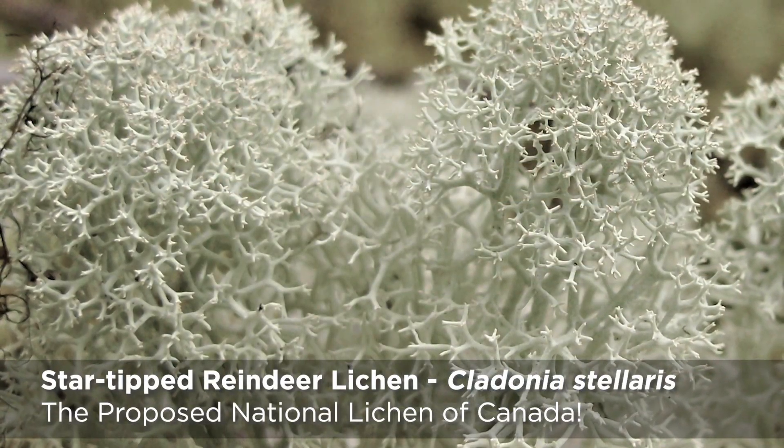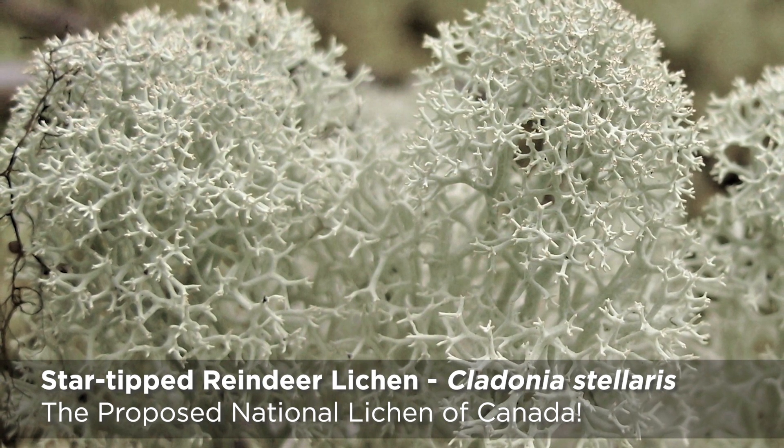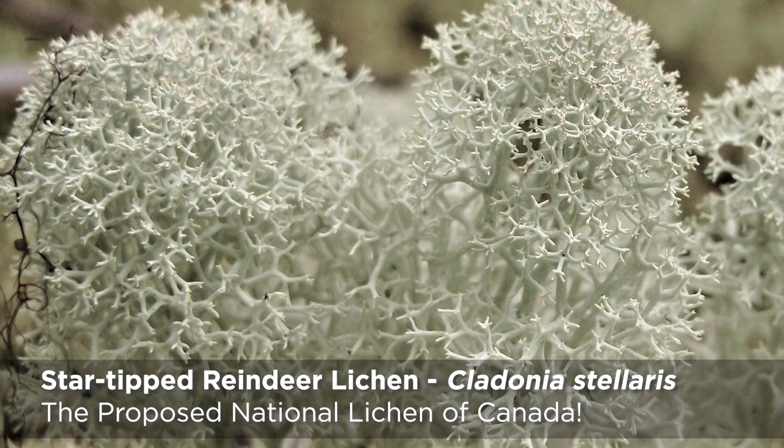Our goal was to raise awareness about an important part of Canadian biodiversity, and it was a success. Thank you for voting and appreciating the small things in life.